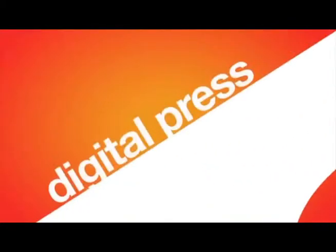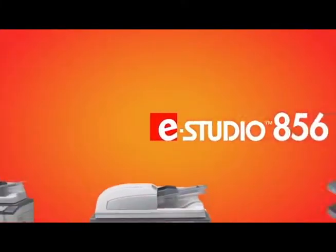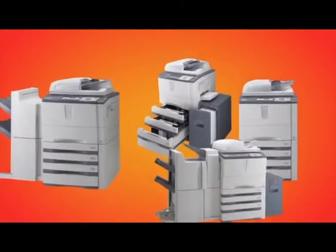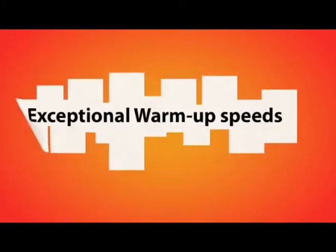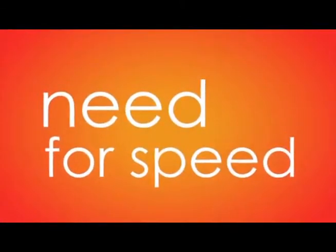With print quality that rivals the digital press used by your local print shops, the E-Studio series is the perfect solution for any organization that requires high quality prints. Boasting print speeds up to 85 pages per minute, exceptional warm-up speeds and first copy-out time, this series will surely satisfy your need for speed.